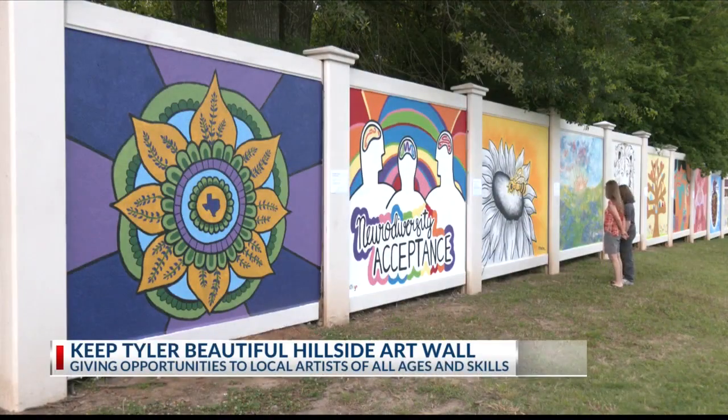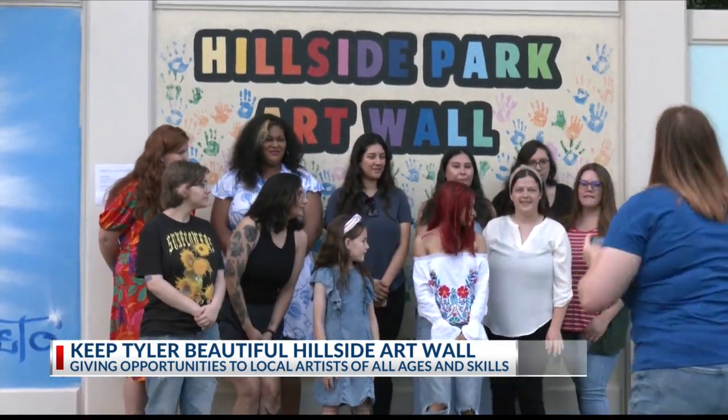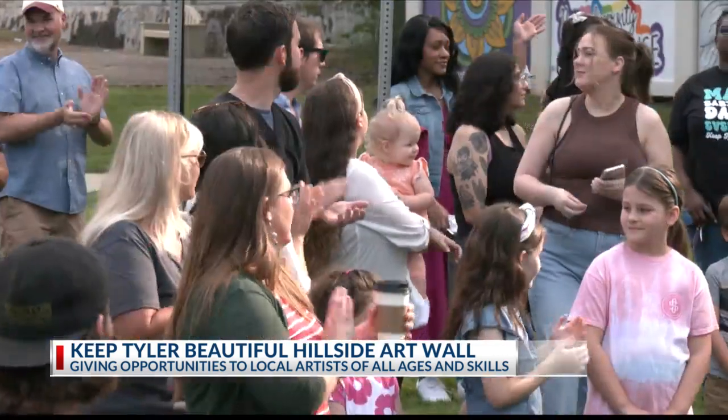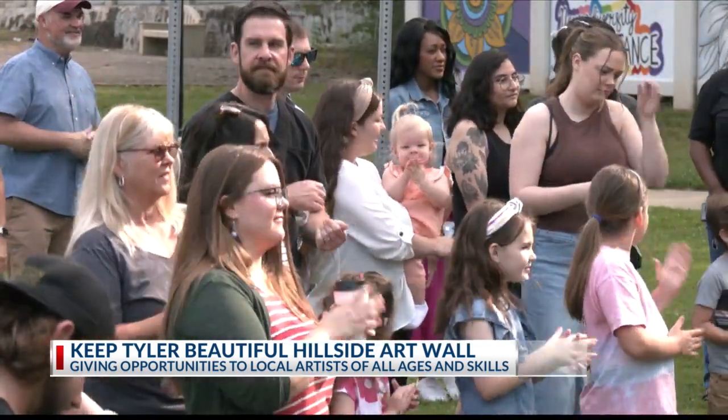Today in Tyler, the city revealed some new artwork at the Hillside Art Wall, where they held a ceremony celebrating the artists who worked together to paint the 19-panel mural. It's part of their project to give local artists of all ages and skills an opportunity to paint new panels.